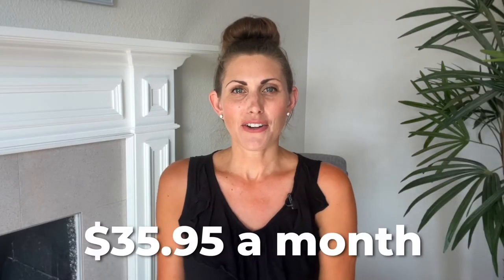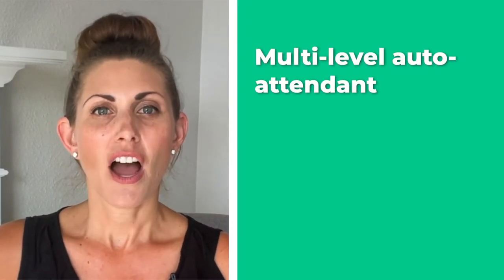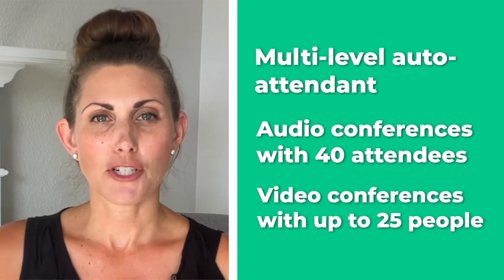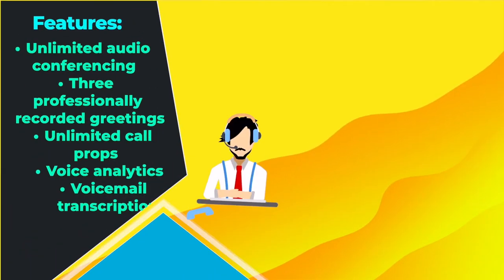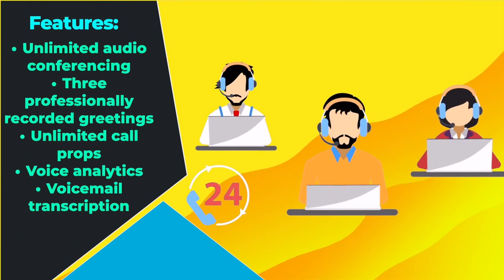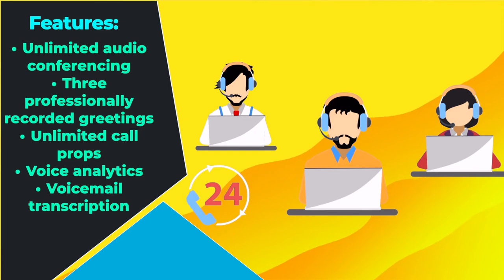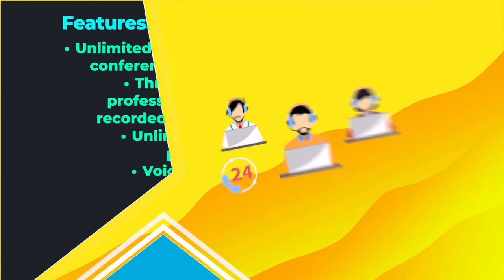The professional plan starts at $35.95 a month, and that gets you a multi-level auto attendant, audio conferences with 40 attendees, and video conferences with up to 25 people. The enterprise plan starts at $45.95 a month, and you get unlimited audio conferencing, three professionally recorded greetings, unlimited call recordings, voice analytics, voicemail transcription, and a whole lot more. There's just a little something for everyone on Nextiva for the right price.